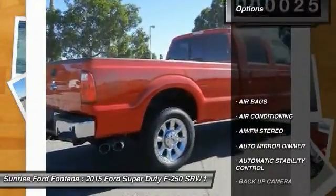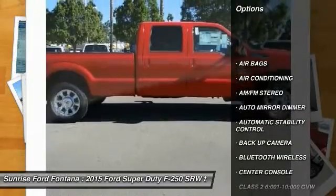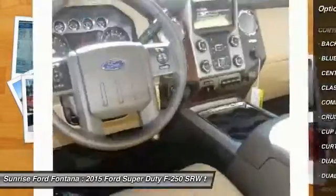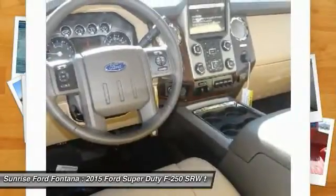Here are some of this vehicle's great options: backup camera, keyless entry, traction control, leather wrapped steering wheel, Bluetooth wireless data link for hands-free phone, air conditioning.